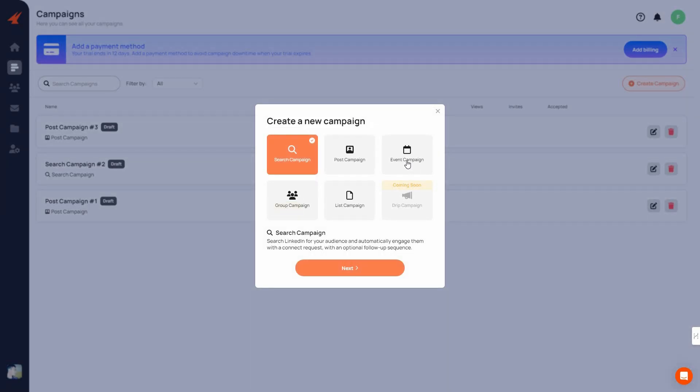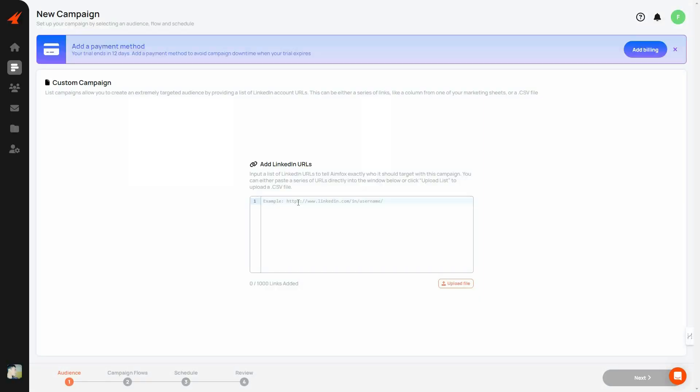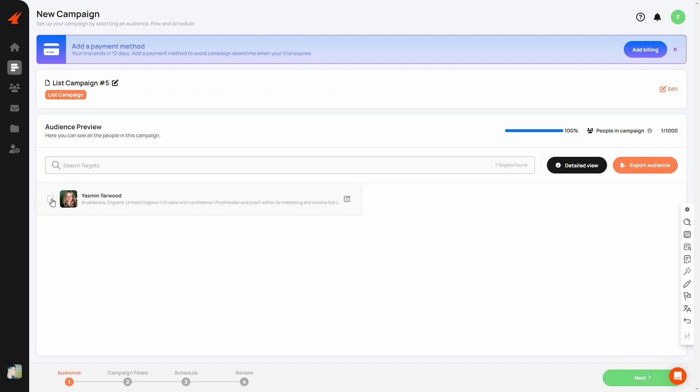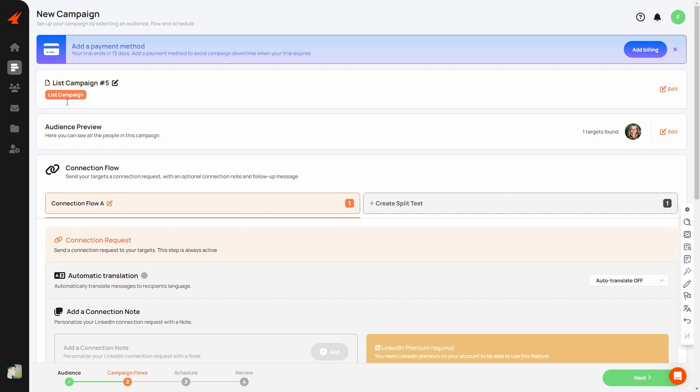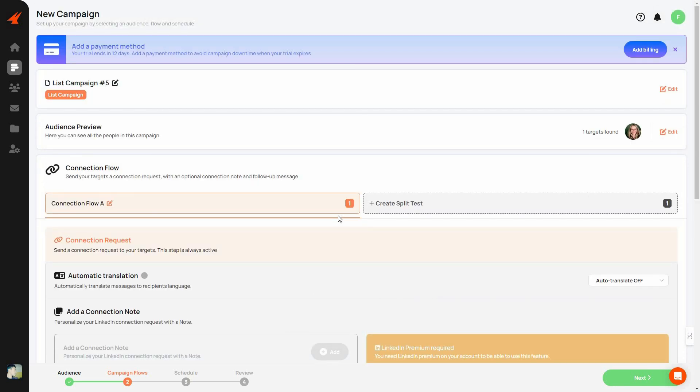There are also other campaign types: an Event Campaign to send connection or message requests to people attending a specific LinkedIn event; a Group Campaign to reach members of a specific LinkedIn group; and an Import Campaign where you provide a list of LinkedIn usernames or URLs to target. You can add up to 1,000 links at once by uploading a file. Once you add them, the targets appear and you configure the connection flow and launch just like before.